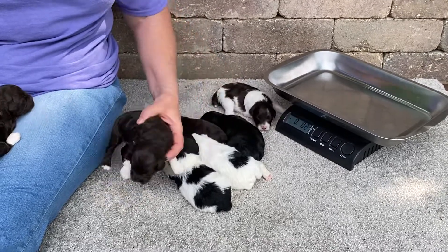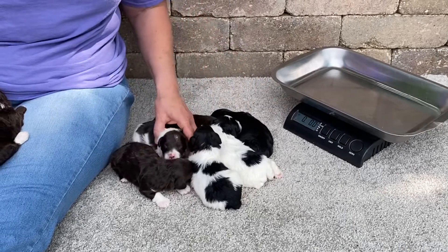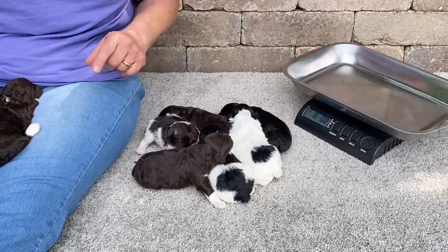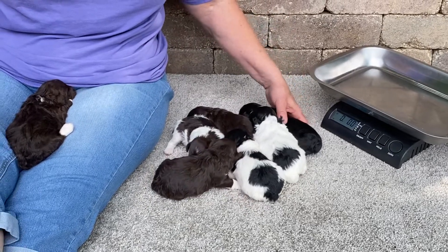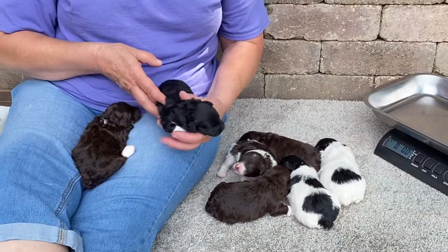Welcome back to Windy Hill Kennel. This afternoon we're down here with Ginger's kids. If you're seeing this on the Schnoodles for Sale page, Ginger has two puppies still available: the black male and the chocolate male.